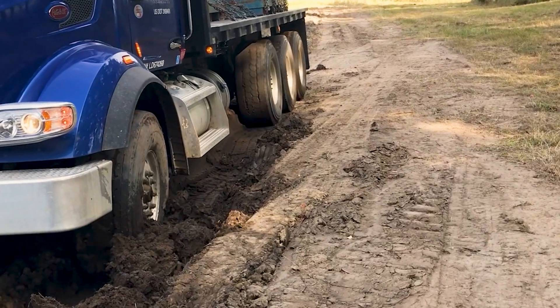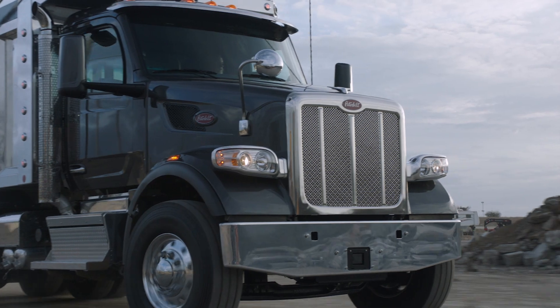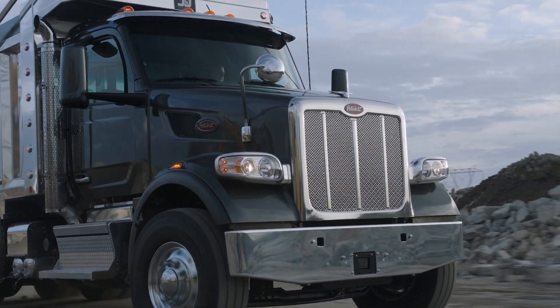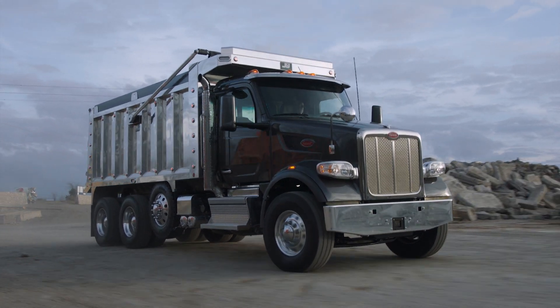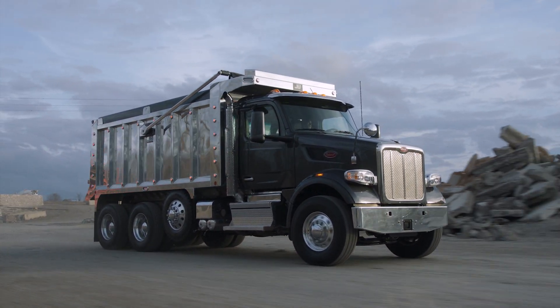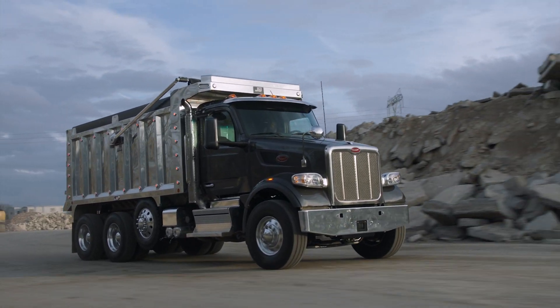Once the truck is free, the transmission will automatically exit rock-free mode. The TX18 Pro transmission is designed to meet your needs, both on-highway and off-road. These new off-road features will further improve your driver experience and increase your productivity in the most challenging conditions.